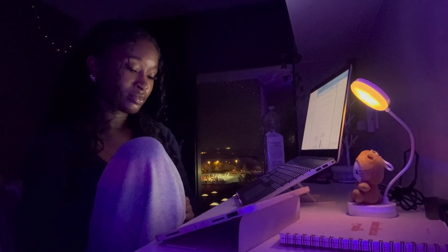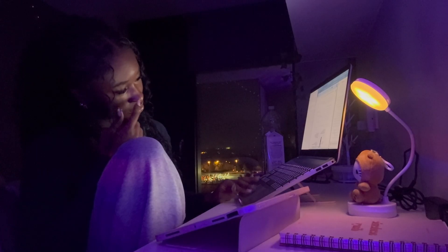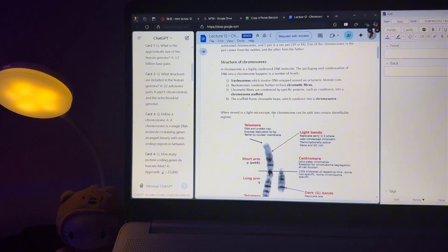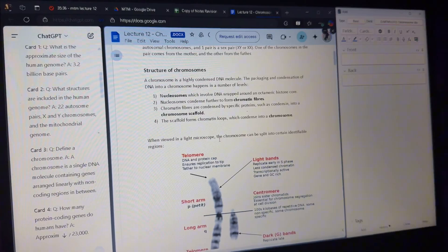During lectures, I use OneNote to download the slides and annotate them as the lecturer talks, which helps me stay engaged. Then when I get home, I use notes from older years to create flashcards, as I found that making notes from scratch can be a major time waster. Flashcards keep me focused and efficient.